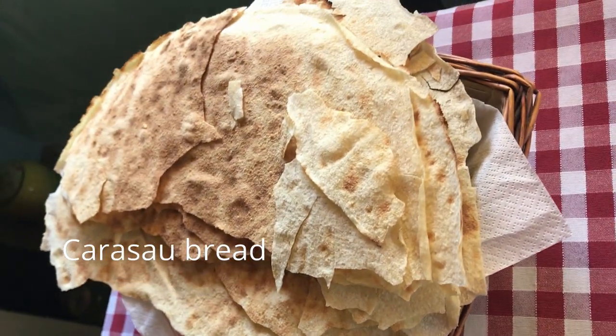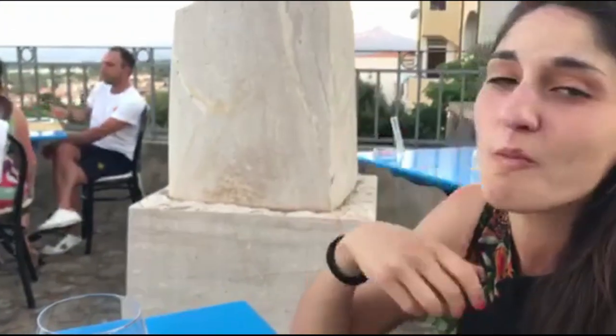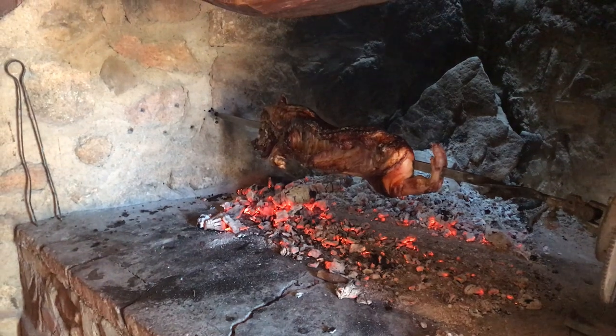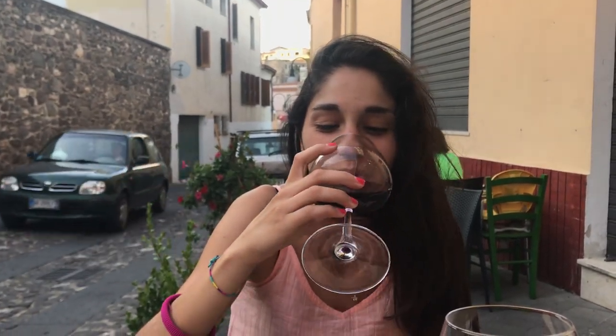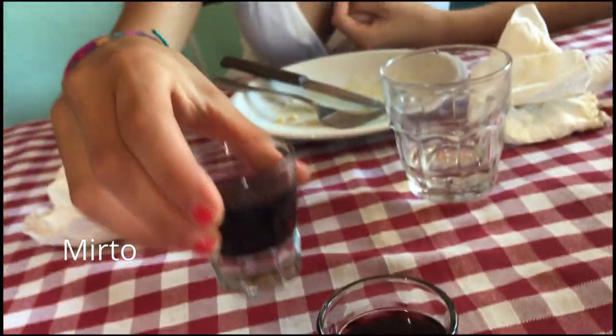Your meals will always be matched with flat, crunchy and very light carasau bread. One of the most famous dishes known around the world is porceddu — a baby pig of no more than 7 kilos cooked on a skewer, spiced with saffron, pepper, myrtle or mint, with its distinctive juicy crunchy pork rind. Don't forget to drink Cannonau, a red wine produced only in Sardinia, very strong and a perfect match for meat. After your meal, finish with the traditional digestive liquor mirto, made from the myrtle plant, very common in this land.